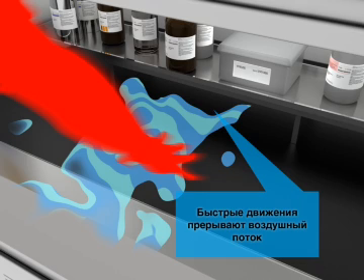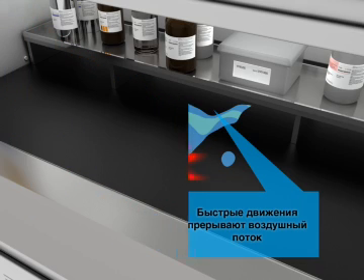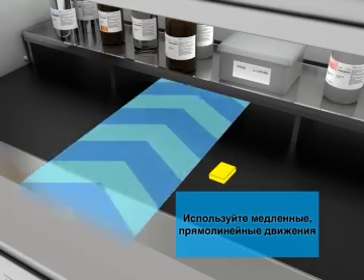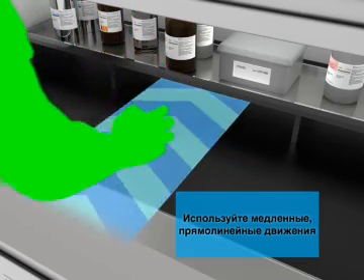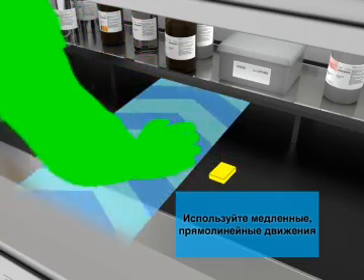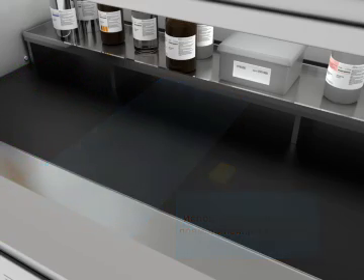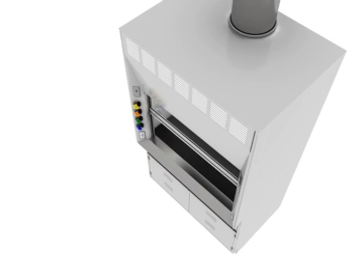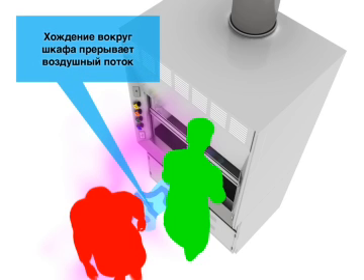Fast movement disrupts air flow. Use slow, direct movements. Foot traffic disrupts air flow.